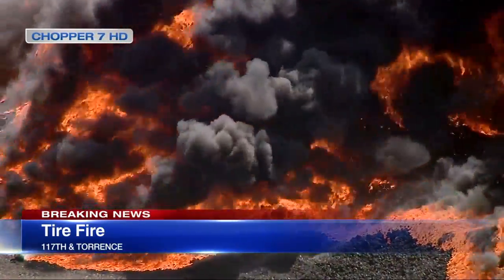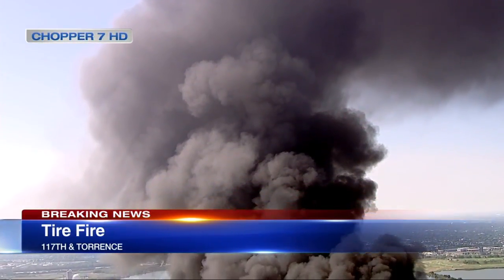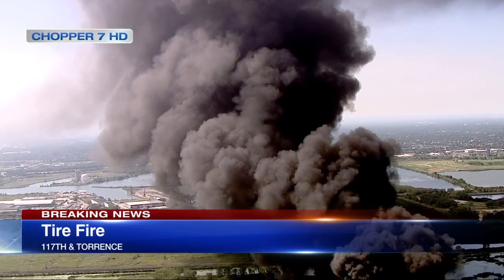This is happening at Ozinga Midwest Marine and Rail Terminals on 117th and Torrance on the far south side. The fire call came in around 1:45 this afternoon.